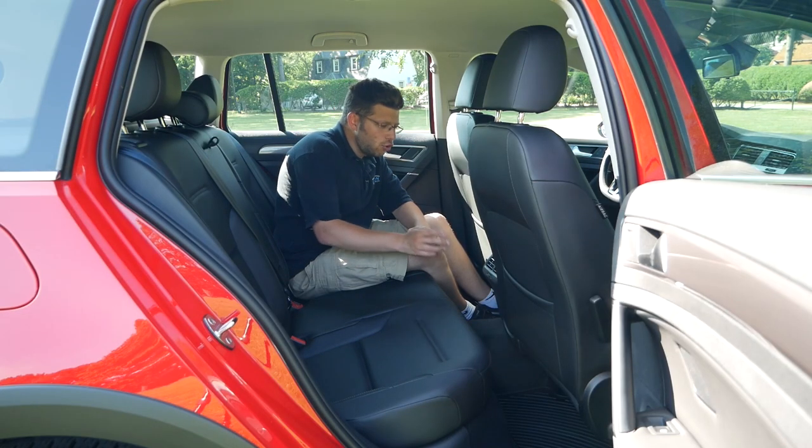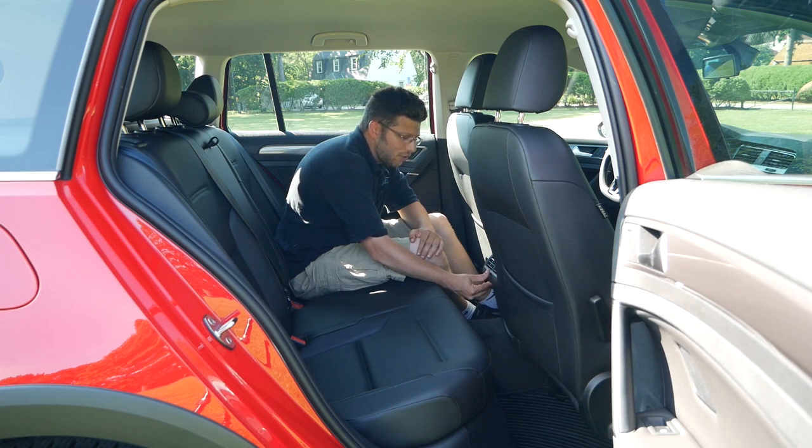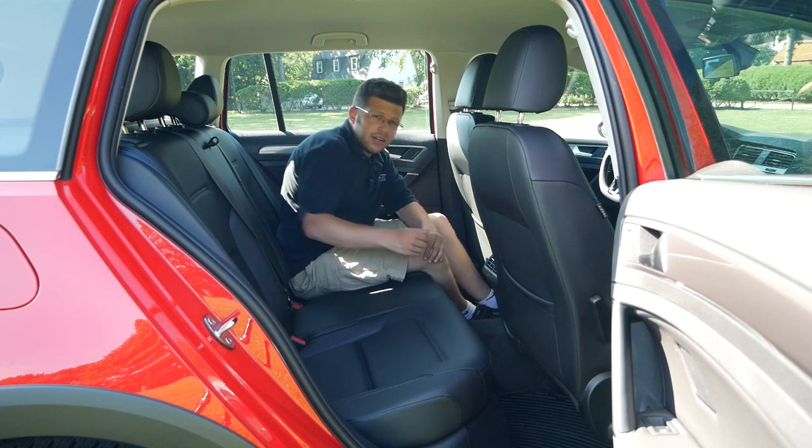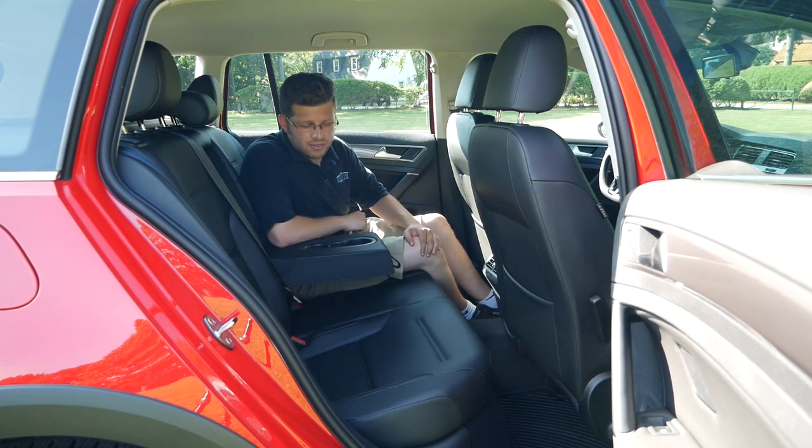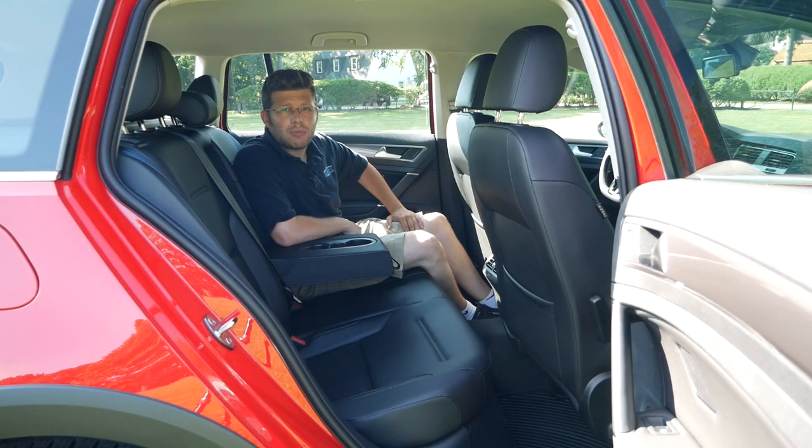Back here you also get two rear air vents with a little dial that controls how much airflow comes through, and rounding out the rear seating area, you get a center armrest with two cupholders.